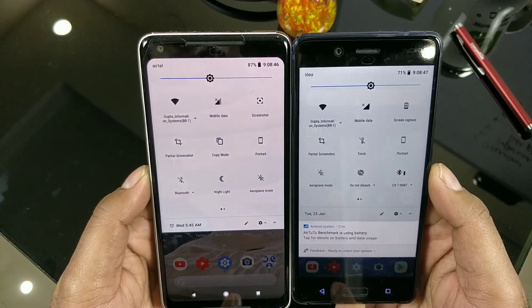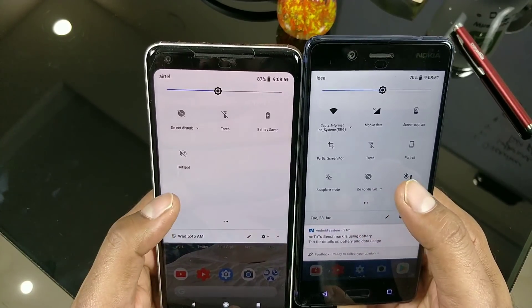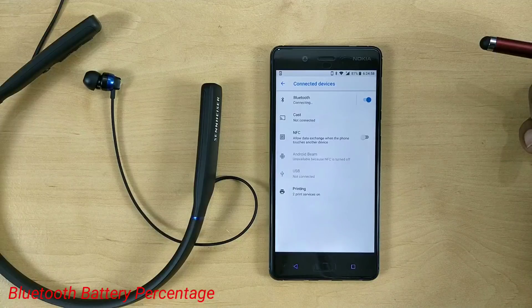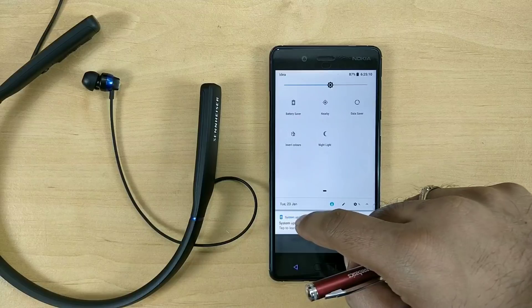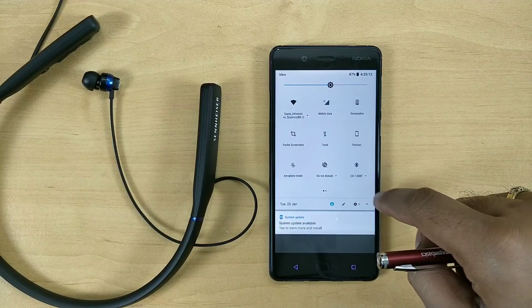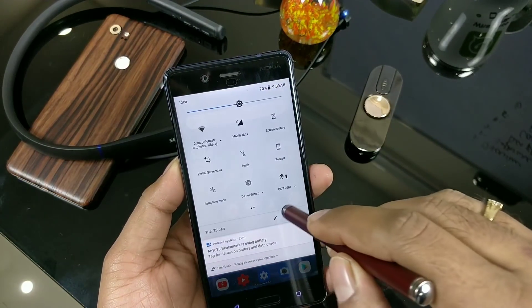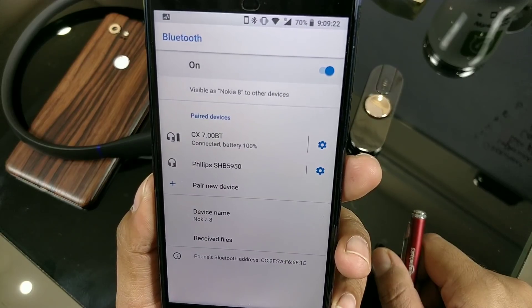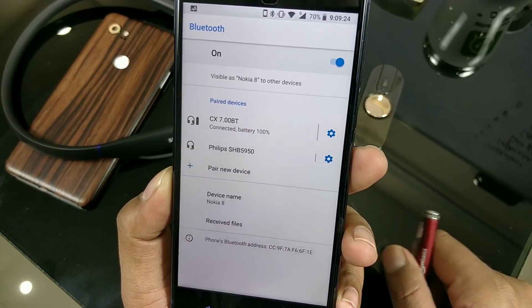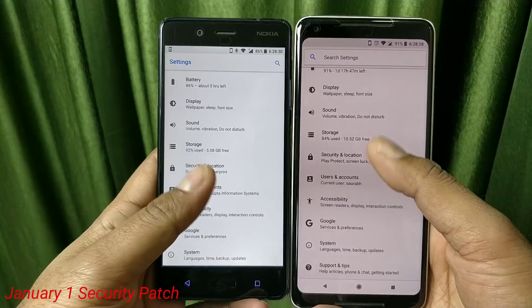The quick settings panel is also slightly reorganized — not exactly the same but still completely stock. There is also a very good feature for Bluetooth wireless device users. Previously you were not able to see any battery percentage for connected devices, but now with 8.1.0 you can exactly see the battery percentage bar. For example, I can see the battery level of my Sennheiser headphones right here.